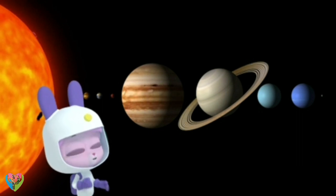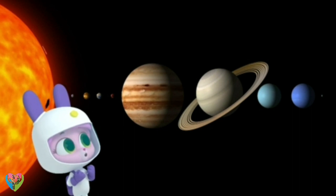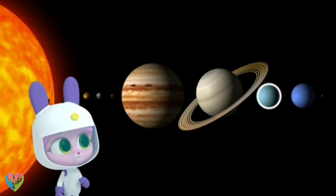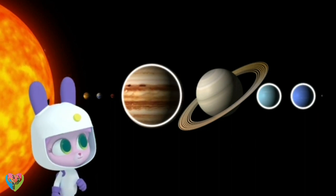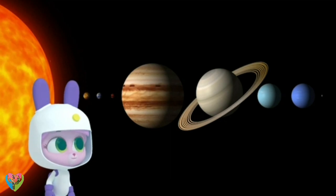They're so bright and so big. Three of the other planets in our solar system — Uranus, Jupiter, and Neptune — also have rings, but not as bright and big as Saturn's.